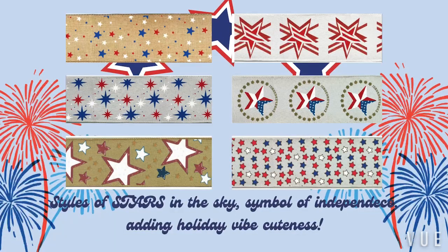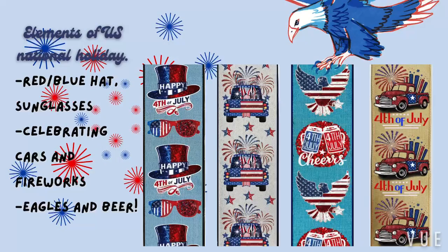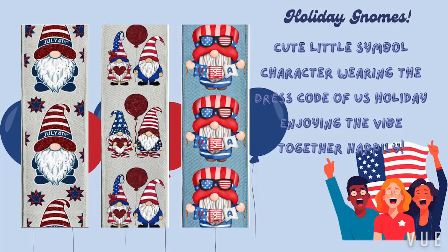The star collection brings the symbol of independence to life, adding a festive vibe to your decorations. Our elements of US National Holiday Ribbon showcase iconic items like hats, sunglasses, and fireworks, perfect for any celebration. Holiday gnomes bring a touch of whimsy, with charming characters dressed in holiday style, enjoying the festive spirit.